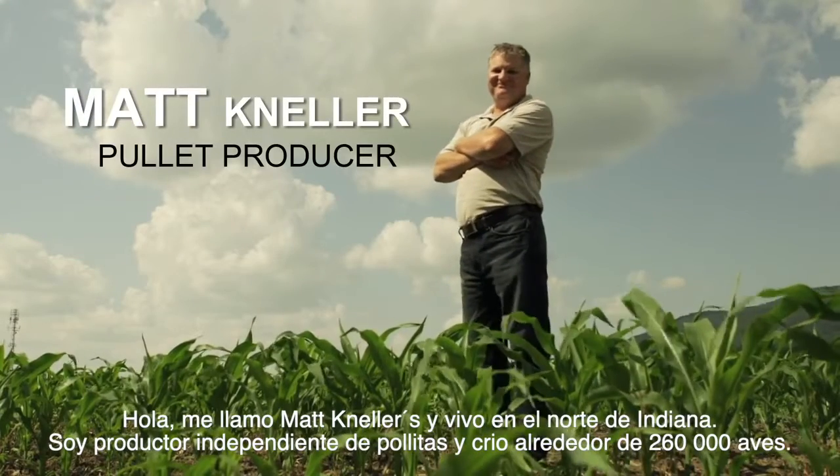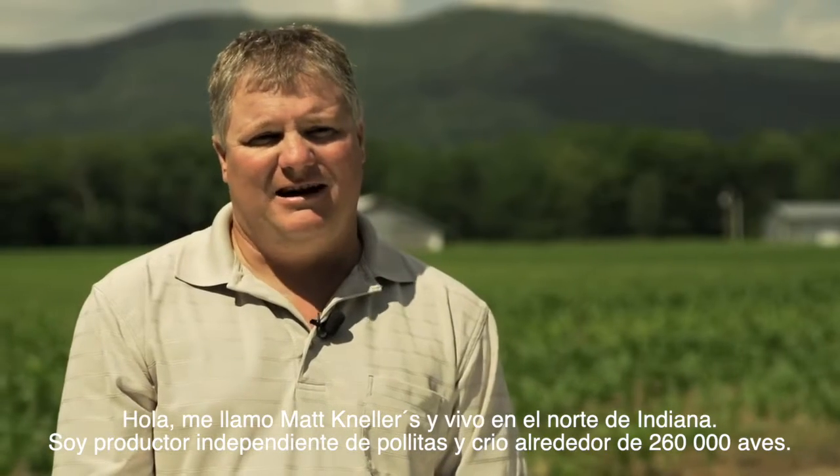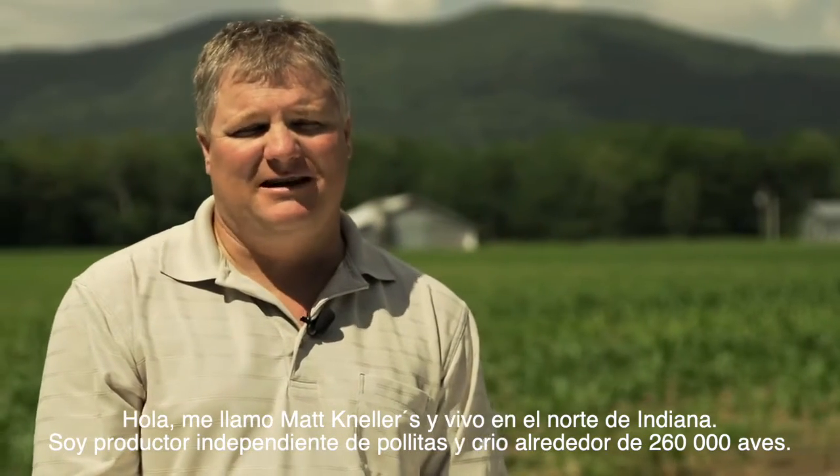Hi, I'm Matt Neller and I live in North Central Indiana. I'm an independent pullet producer and I house about 250,000 to 260,000 pullets.